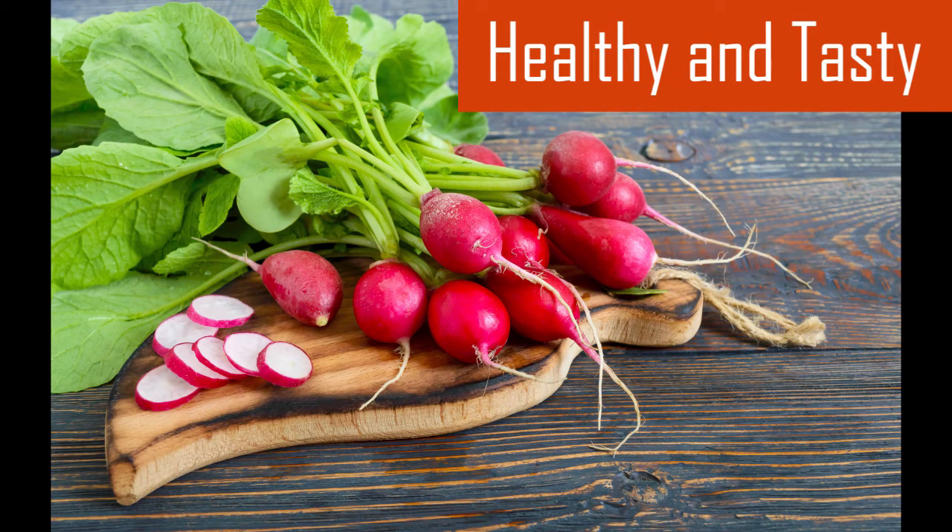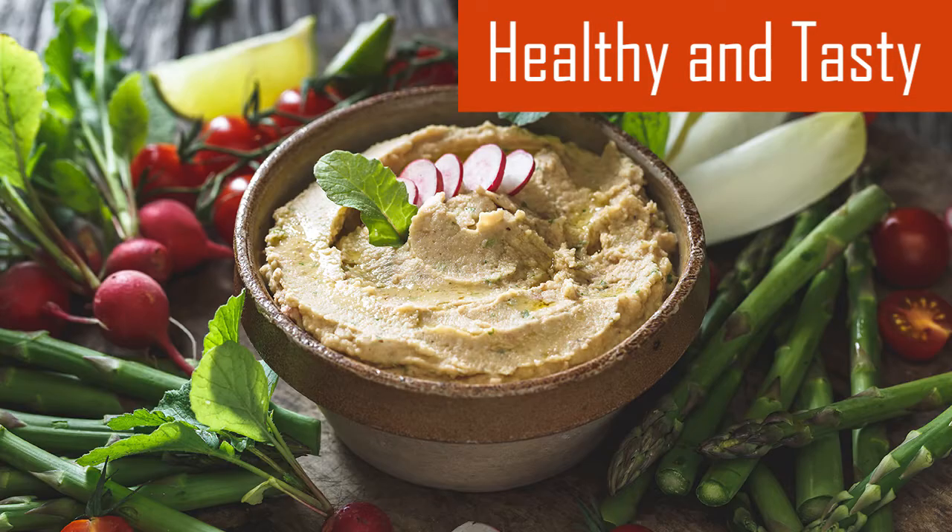Most people eat the radish root, but you can also eat the green radish leaves. Eating the radish bulbs and greens aids in digestion. Raw radishes are good for snacks, especially with a ranch style or hummus dip.